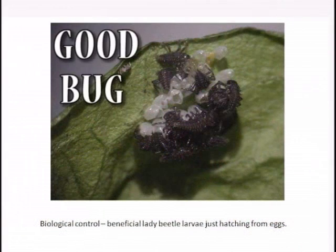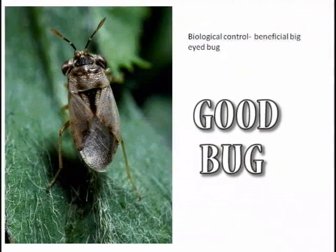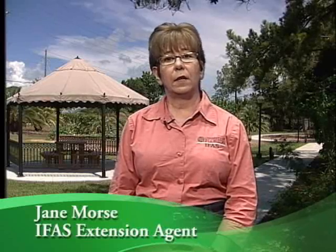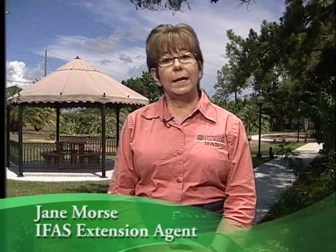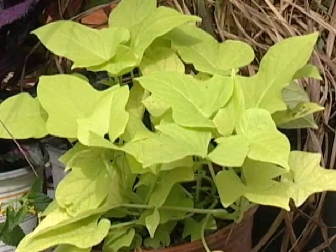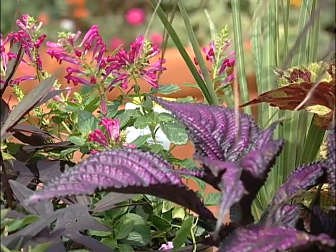The beneficial insects you most likely know are the lady beetle larva and the lacewing larva. There are also big-eyed bugs, minute pirate bugs, predatory stink bugs, and tiny parasitic wasps that help to control pests without the use of pesticides. We can help them to help us by planting flowers around the garden, as flowers provide nectar and pollen that attract beneficial insects.